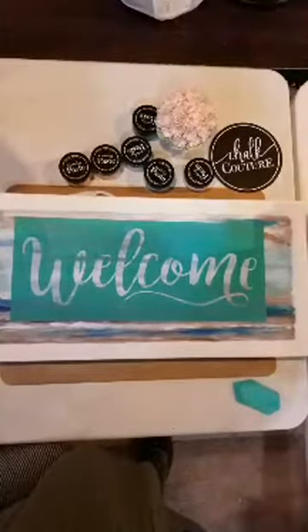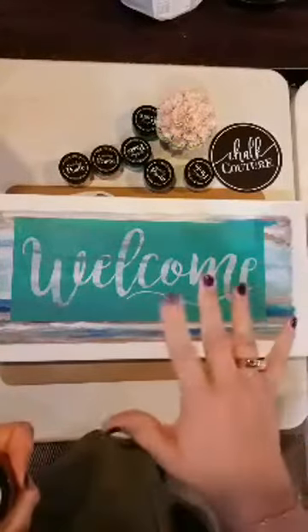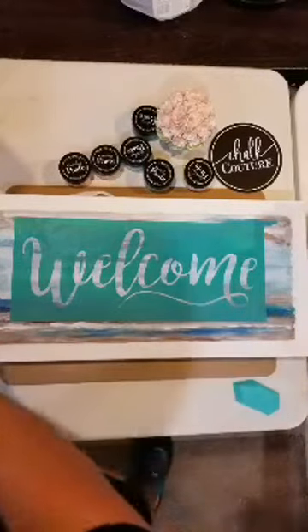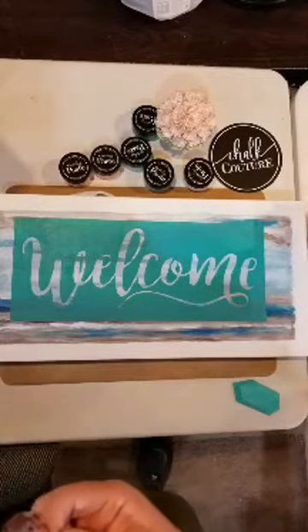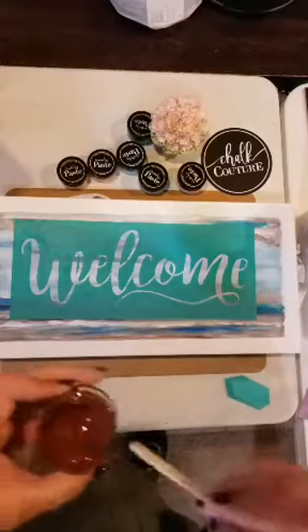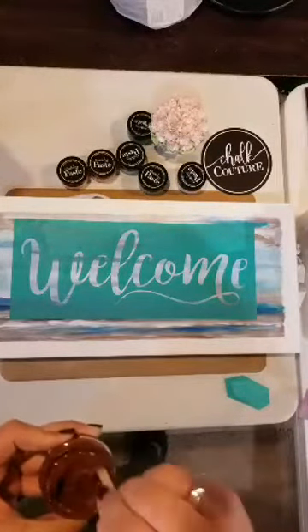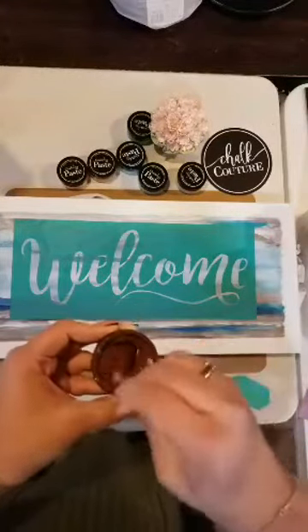Something weird is going on with my phone — it just dropped. I was hoping not to have the same thing happen that happened last night. Alright, I'm stirring up the brown and getting it ready to go. If you've never done this, you want to make sure it's smooth and creamy, kind of like a yogurt or a frosting.